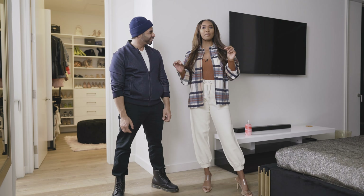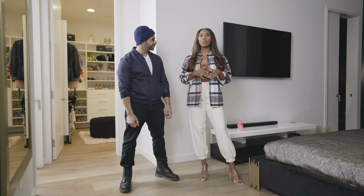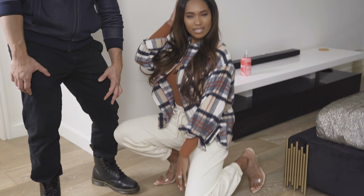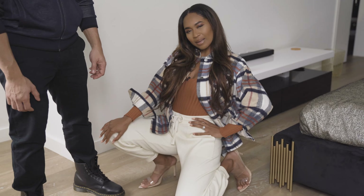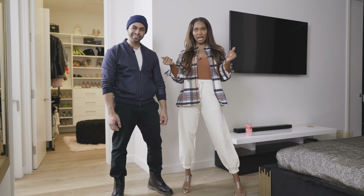Before I moved to LA, I would always see girls in pictures and think, 'Oh my god, that's so LA, they're so cool.' Now I feel like with this sweater I can pull that off. It's a very LA vibe — it's trendy but it's also like, I'm cozy and I didn't try today, but I actually tried really hard.